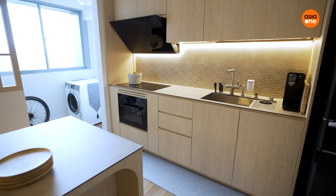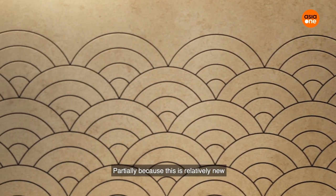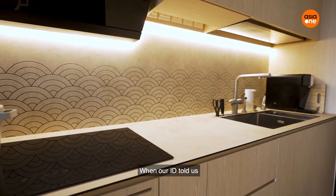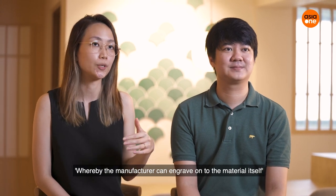Our backsplash wall — we are one of the first few to get it, partly because this is relatively new. We were only aware of it midway through our renovation, when the ID mentioned that the manufacturer has a new design where they can engrave onto the material itself.